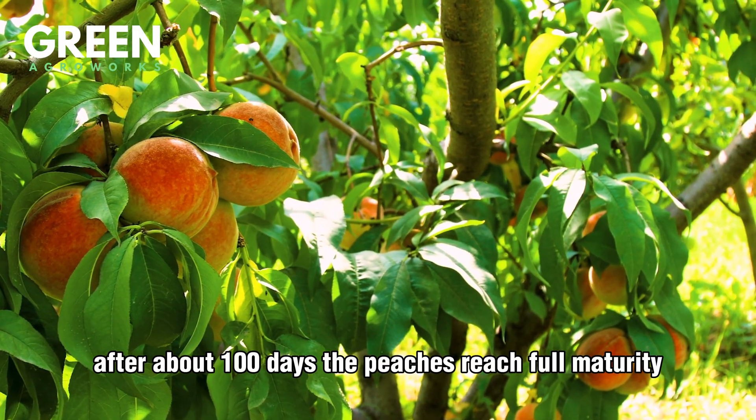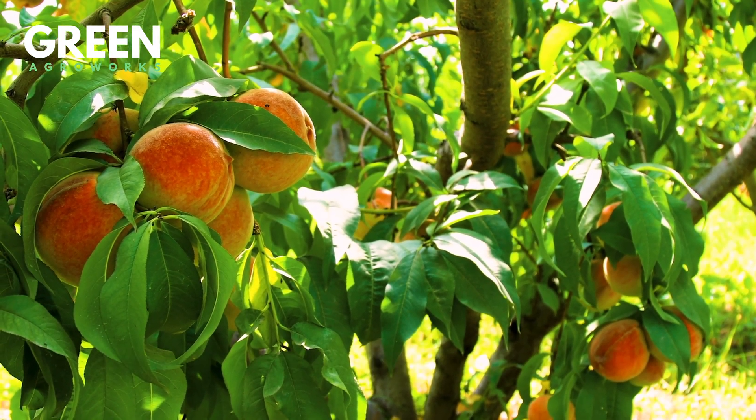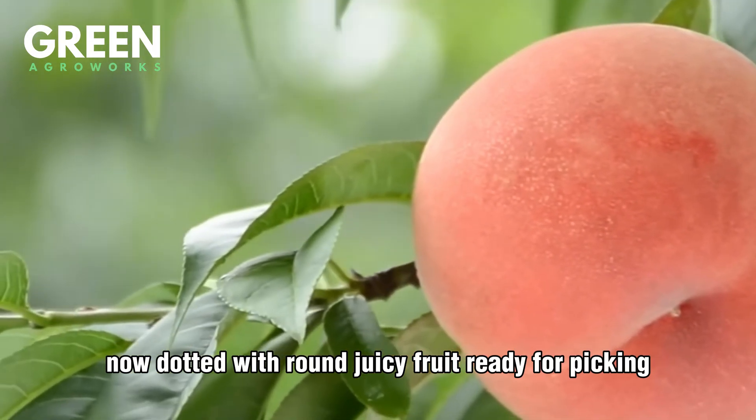After about 100 days, the peaches reach full maturity. The orchard transforms once more, now dotted with round, juicy fruit ready for picking.